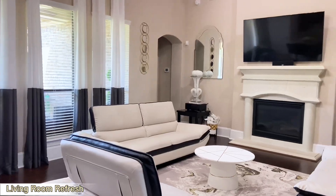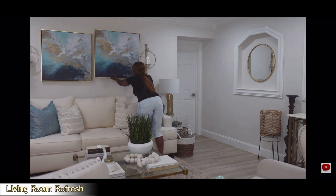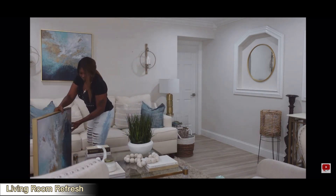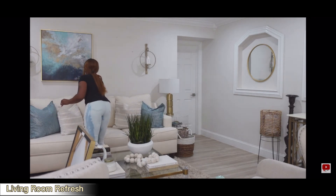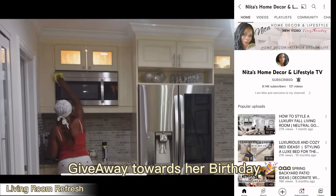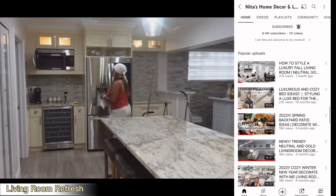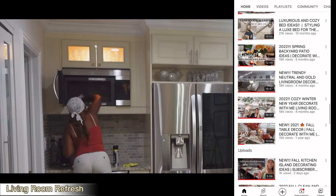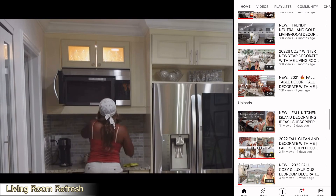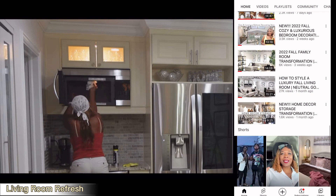She is Nita's Home Decor and Lifestyle TV. Nita is an amazing creator who does a lot of home decor, shows us a little bit about her life, and recently took a course in interior decor — she has been giving us amazing tips on how to decorate our home. She also recently had a giveaway video for her birthday coming up on October 1st. Please check her video out, leave her a comment, tell her I sent you, and wish her a happy birthday on my behalf.